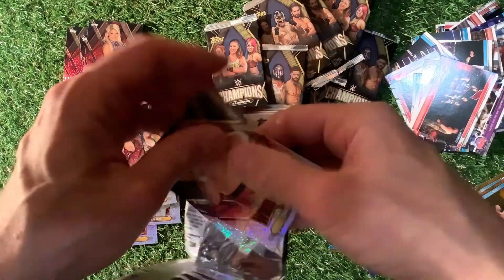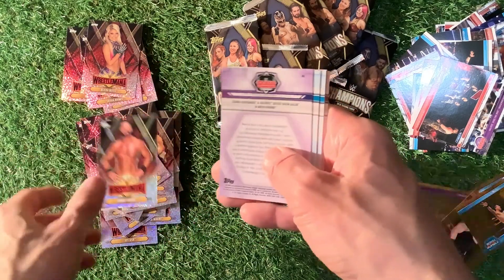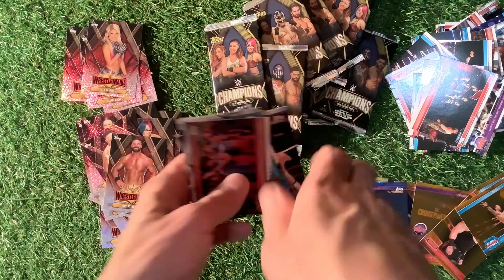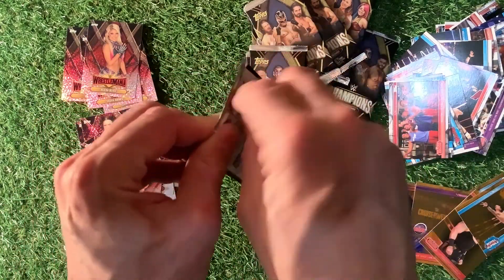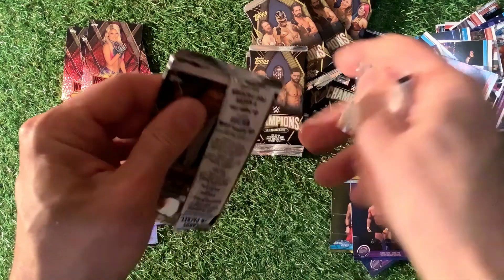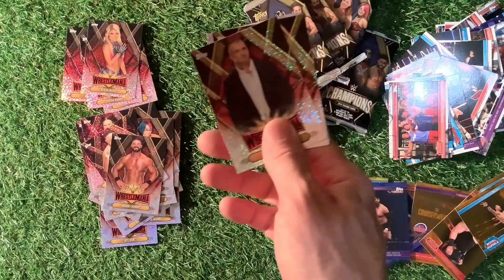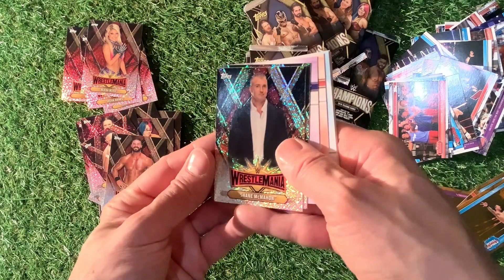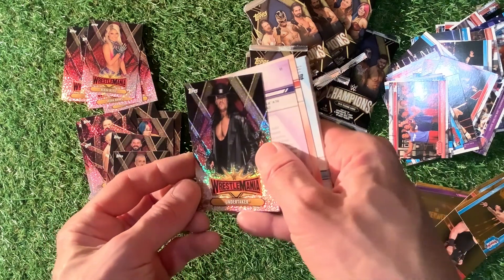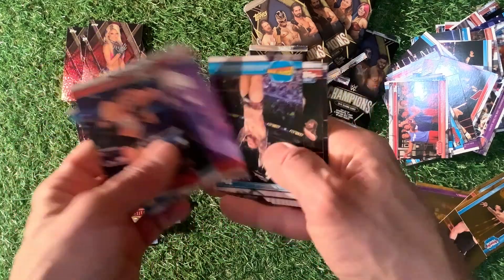We've got Samoa Joe — let me know in the comments section who is your favourite. Bobby Roode. Anything exciting out of that pack? Amazing how certain cards are just kind of beautiful, others are coming up loads of them. We've got Shane McMahon and The Undertaker. It's the finish on these insert cards — I just love them. I might frame them as I've said, because I do think they look really cool.